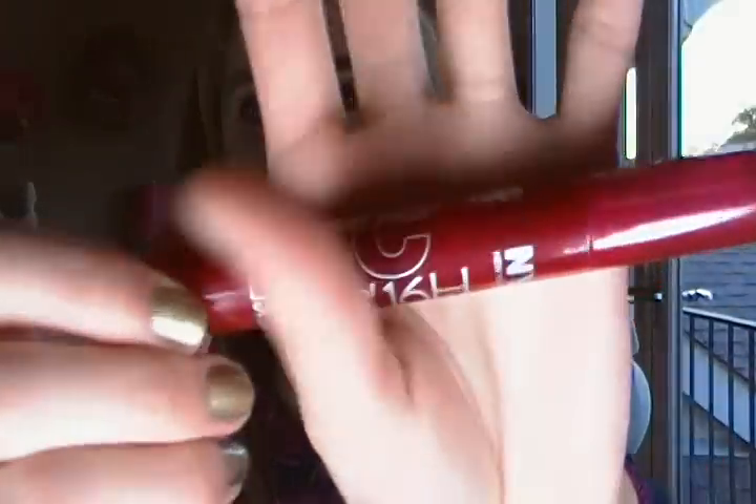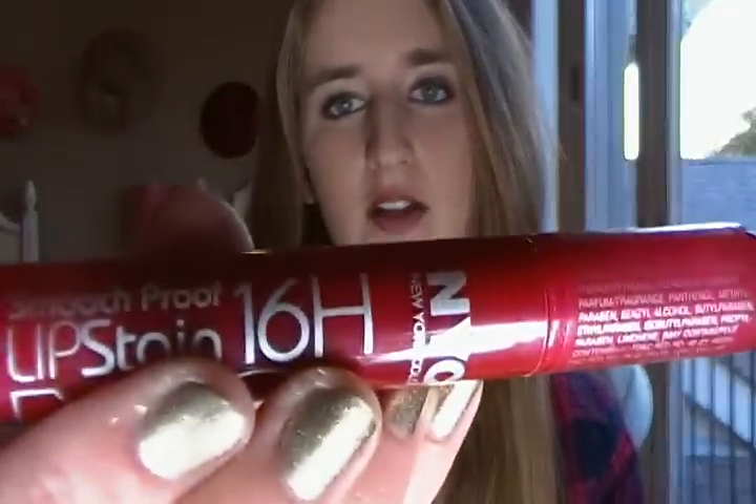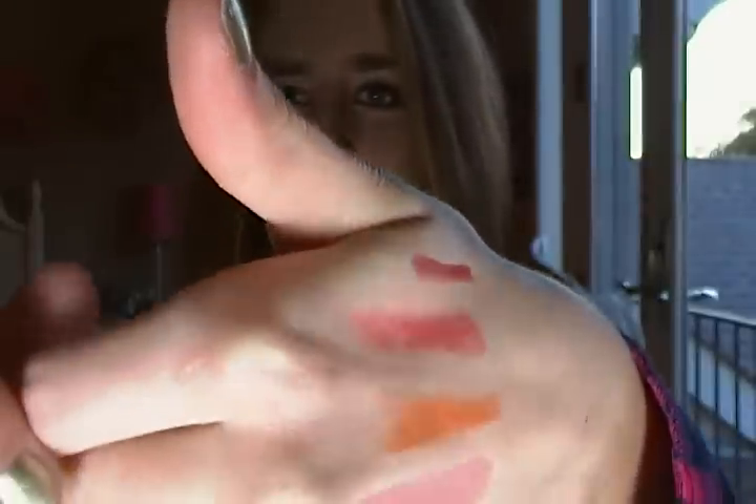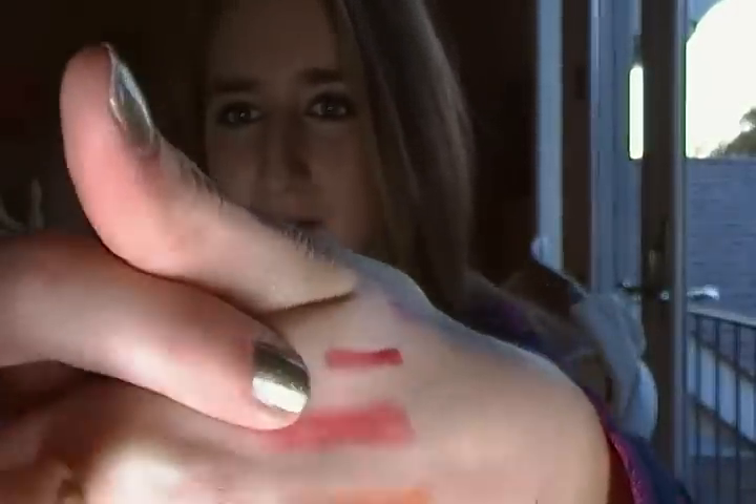The last lip product I got was the NYC Smooch Proof 16 Hour Lip Stain in the color Berry Long Time. I was going to wear this on New Year's but it was really bright alongside the crazy eye look I had going, so I had to use the Peach Me color instead. I will be wearing it another time though — it's a really nice shade.